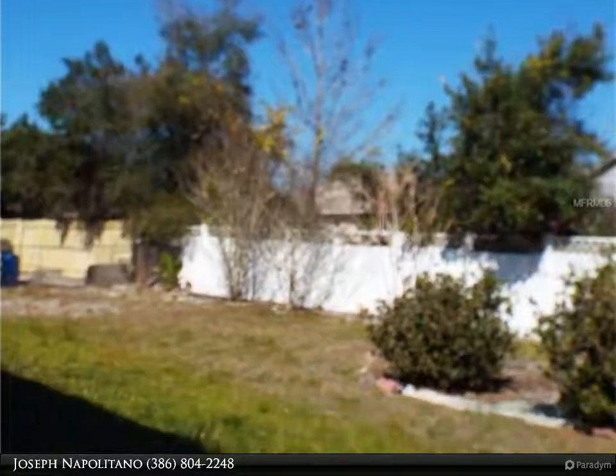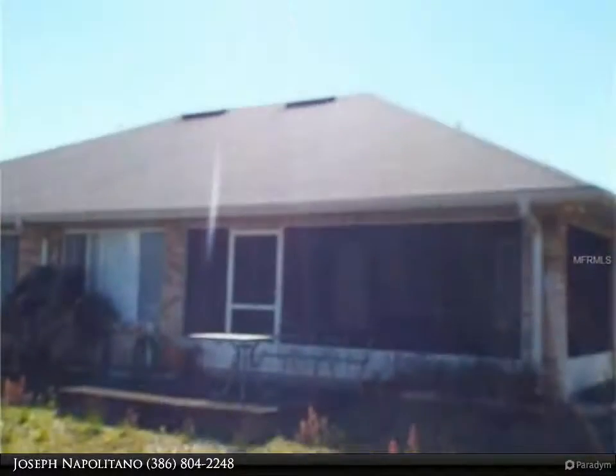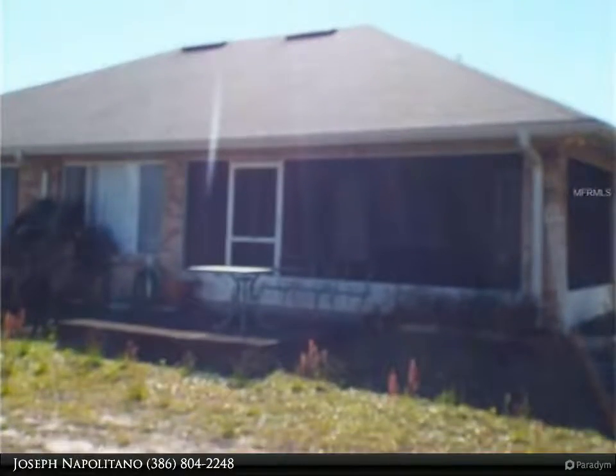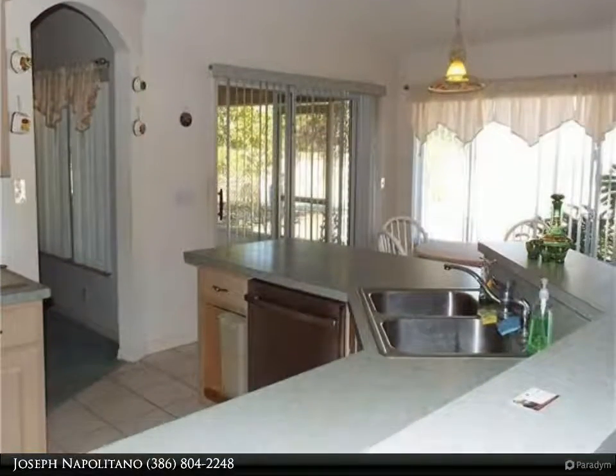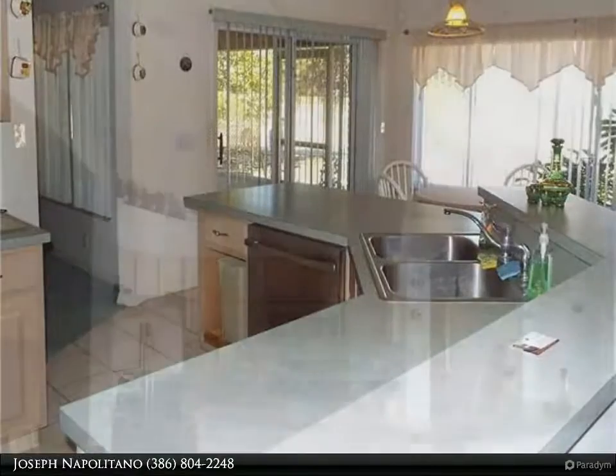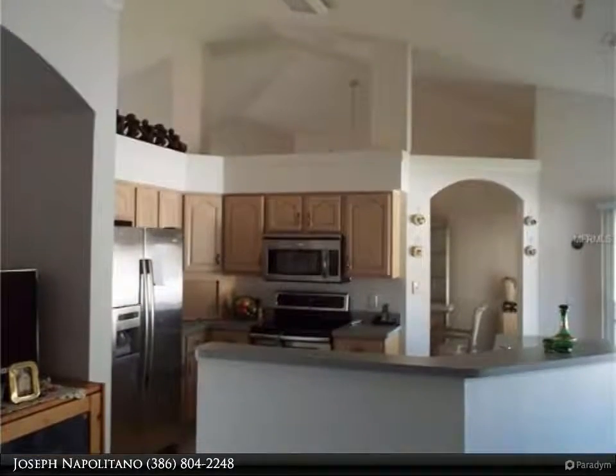The air conditioner was recently replaced in 2015 and the water heater is newer. The kitchen has plenty of cabinets and counter space, plus a breakfast bar. Stainless steel appliances are also included.